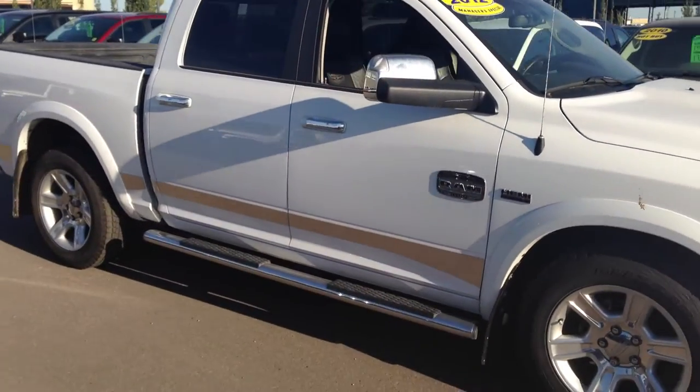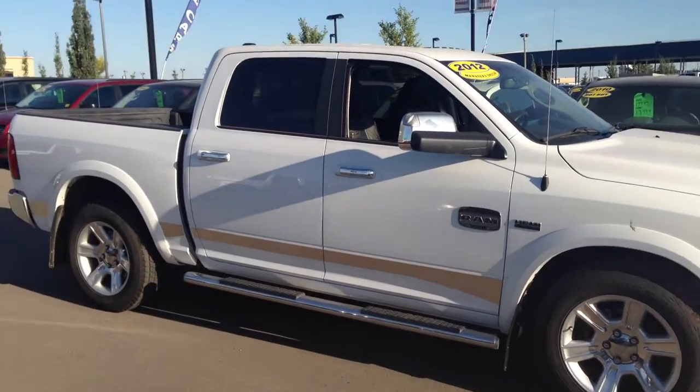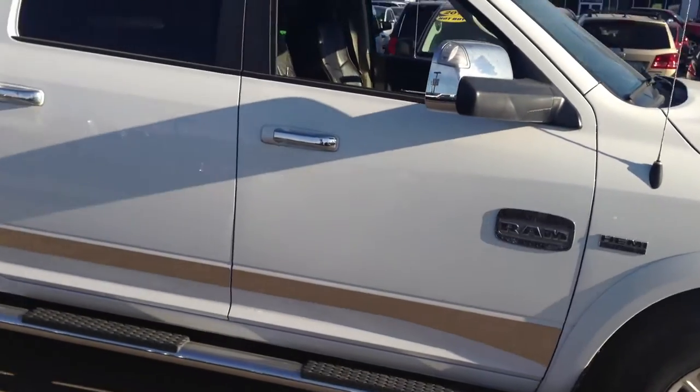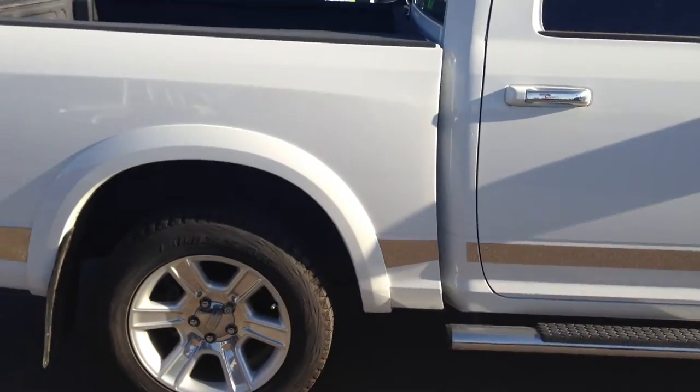In this video we're going to take a closer look at this beautiful 2012 Ram 1500 Longhorn Edition with the 5.7L V8 Hemi engine and 6-speed automatic transmission.